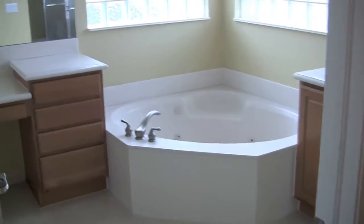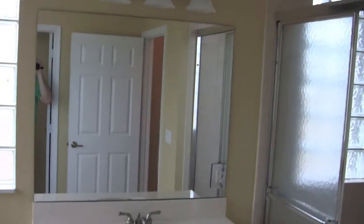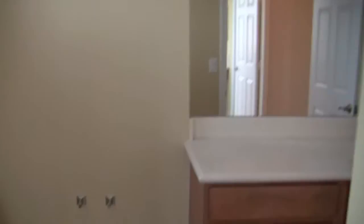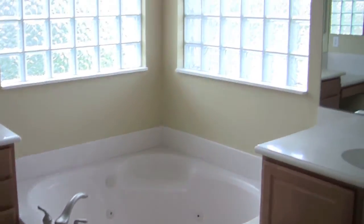Here we have the walk-in closets — his and her walk-in closets, both of them a decent size. And here we have the master bath — nice size. There's a Jacuzzi tub, glass block windows, and a makeup station. You have dual sinks and a shower that opens up to two separate doors — a little walk-through shower. Then you have a toilet and another sink area, and here you have another toilet area. Very interesting setup on the master bath — very functional and user friendly.